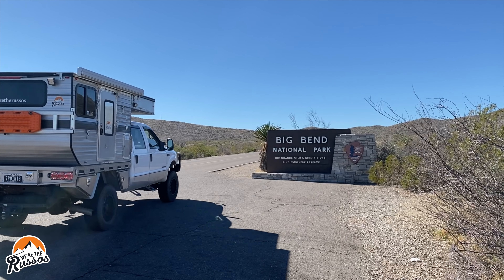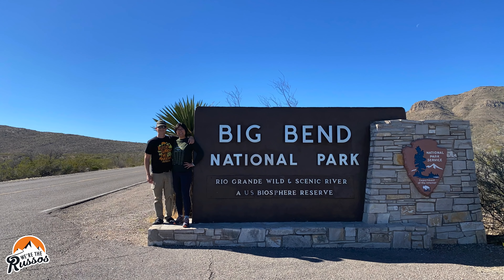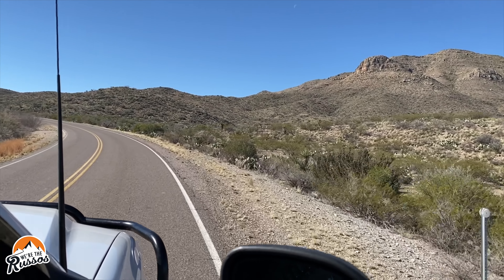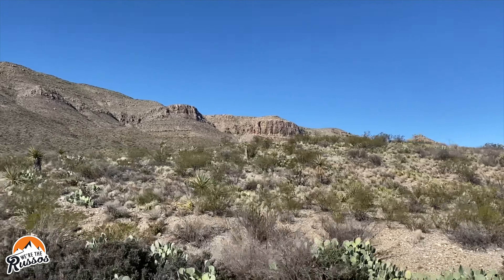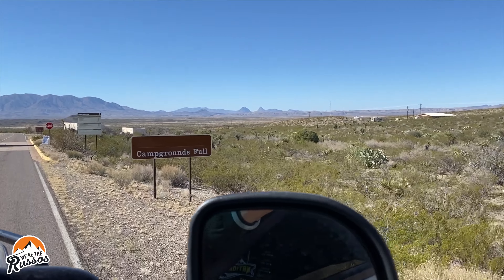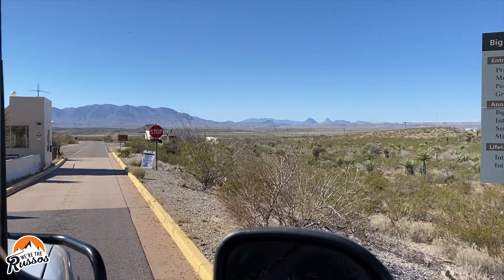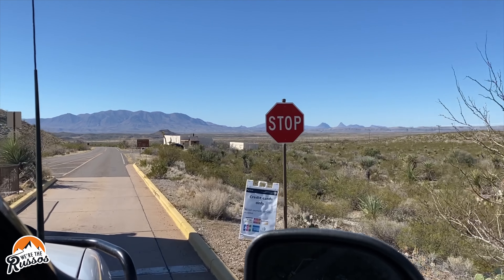We drove Highway 385 South from Marathon, Texas and stopped at the Big Bend National Park sign to take a photo. The vast desert greeted us as we entered the 800,000 plus acre park, which includes mountains, canyons, and the Rio Grande River. The campground full sign did not surprise us as we pulled up to the entrance fee station. Fortunately, Kate was able to book three nights of camping inside the park by checking for last-minute cancellations on recreation.gov.